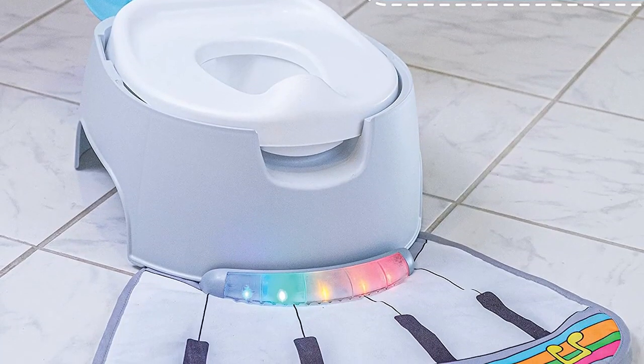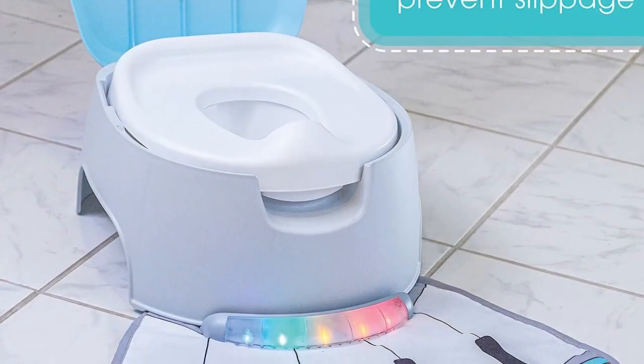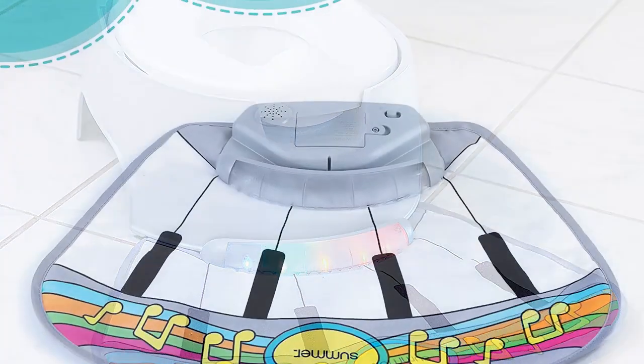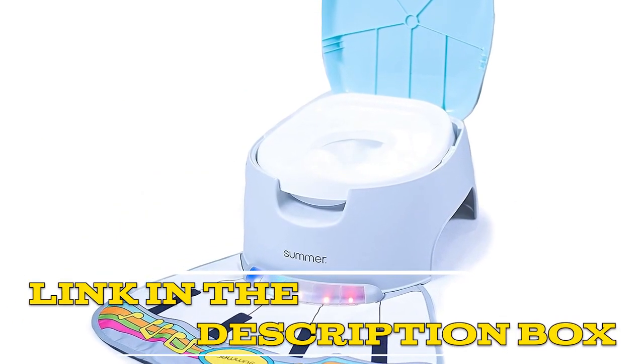In conclusion, the Summer Infant 3-in-1 Sit-and-Play Potty Training Toilet is a great investment for parents who are looking for a versatile, durable, and affordable toilet for their child. It is highly recommended for anyone who is starting the potty training journey with their little one. Click the link in the video description for more details or to order.